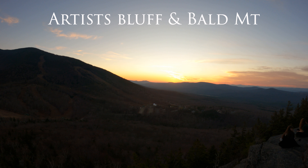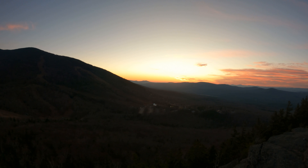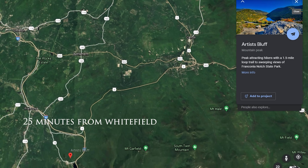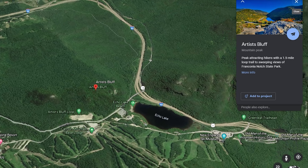Welcome to the Artist Bluff and Bald Mountain video. I'll show you a few things about getting to and hiking Artist Bluff. It's about 25 minutes from Whitefield, right in Franconia Notch, and if you Google 'Artist Bluff Loop' it'll take you right to the parking lot.